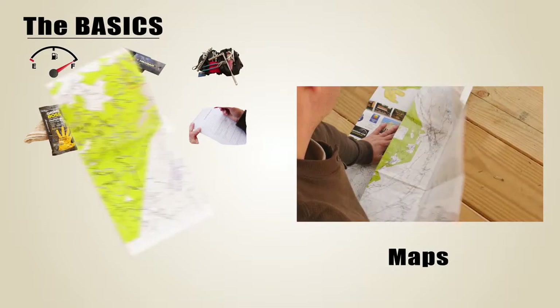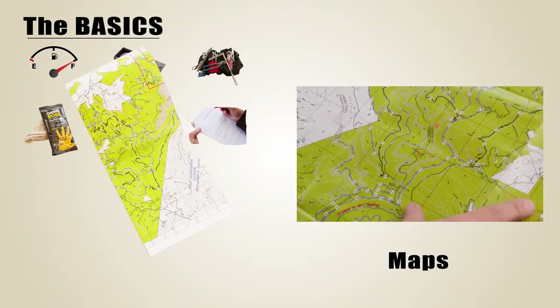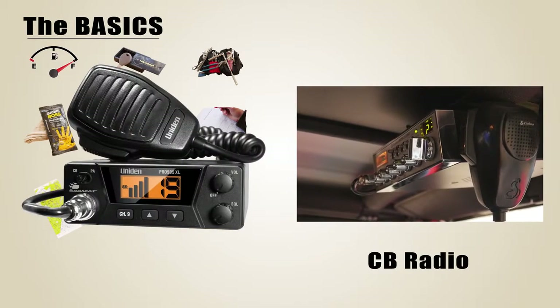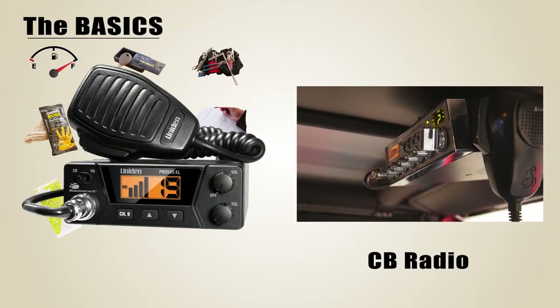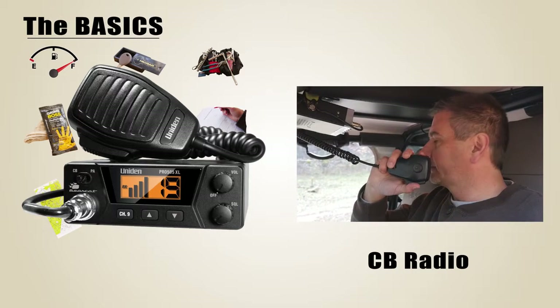Maps are always a good idea if they are available. GPS is nice, but phones and other devices may be inaccurate or go dead. A CB radio is a great idea so you can listen to the trail leader and know what's going on — learn how to adjust the squelch and other features before you use it on the trail.